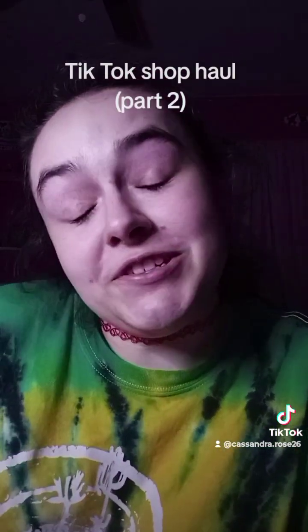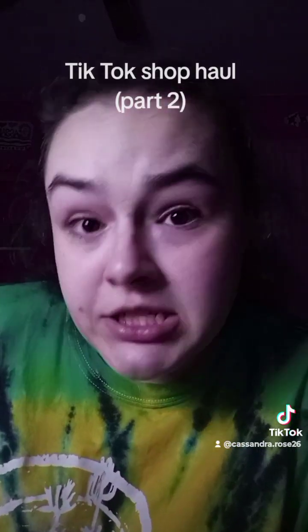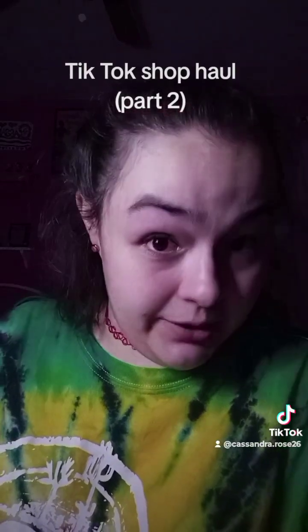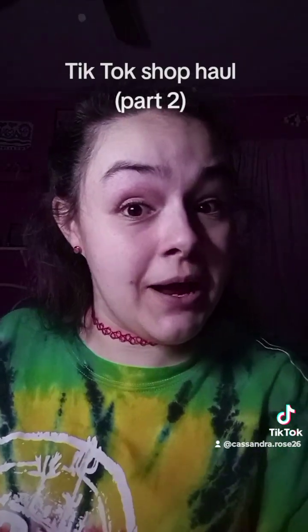Anyway, that's it for today's haul — or just the TikTok shop haul in general. This was not sponsored. Hope you guys enjoyed, and I will see you in the next one.